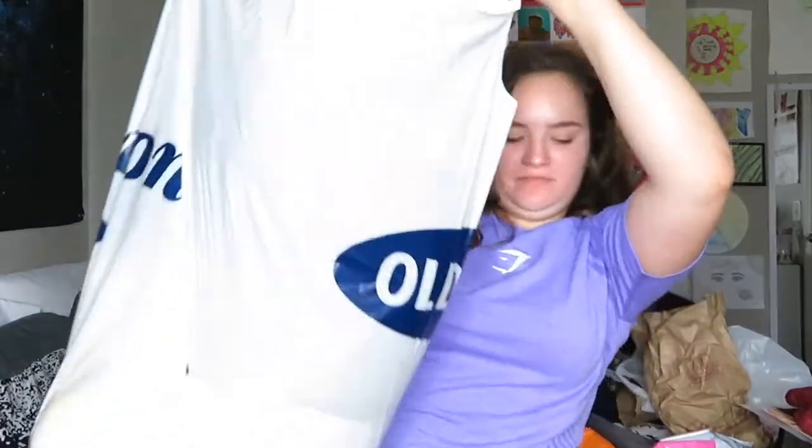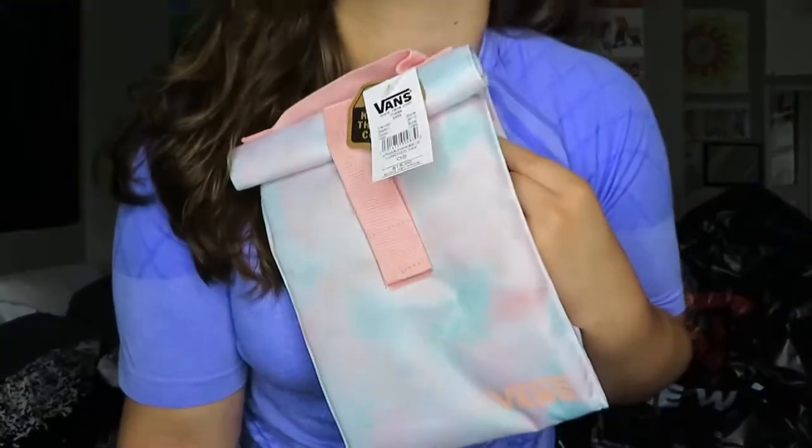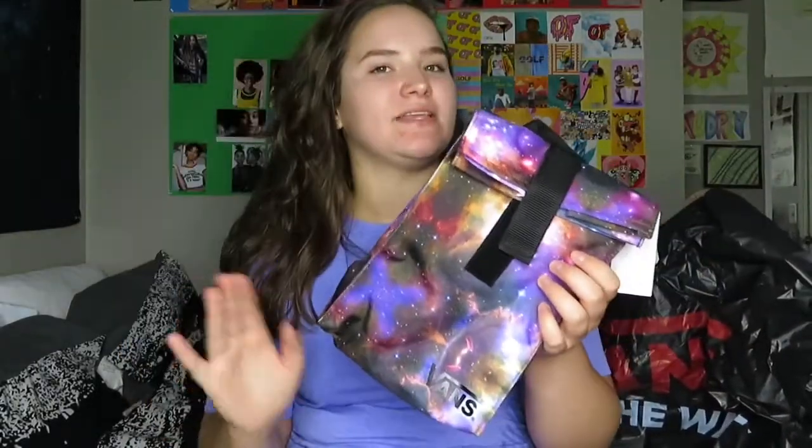Now for this big one. We went to the outlet malls down in Tennessee and I went a little overboard — just a little. So the first place was the Vans store. I didn't buy Vans, even though I am going to buy some. I got two lunch boxes because they were having a sale. I'm trying to be healthy and not eat school lunch this year because I'm trying to go on my plant-based thing. The first one is this cute cotton candy colored one — it's gorgeous. Then I got a galaxy one. So I got two because of the sale and I think they're both super cute.